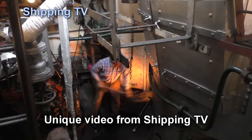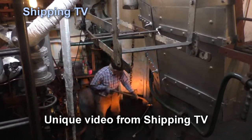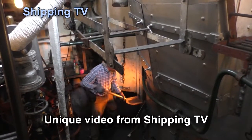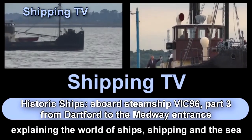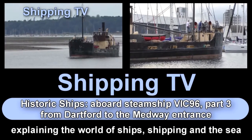Welcome aboard for part three of Shipping TV's trip down the Thames and up the Medway aboard VIC 96, one of Britain's very few remaining steam cargo vessels. Shipping TV: explaining the world of ships, shipping and the sea to people around the world.